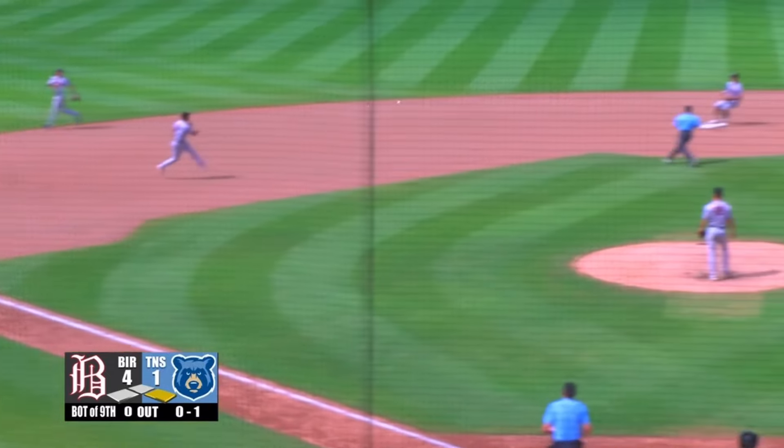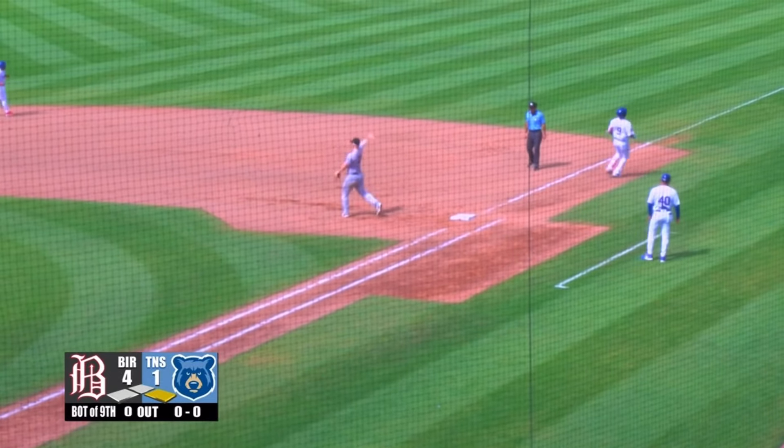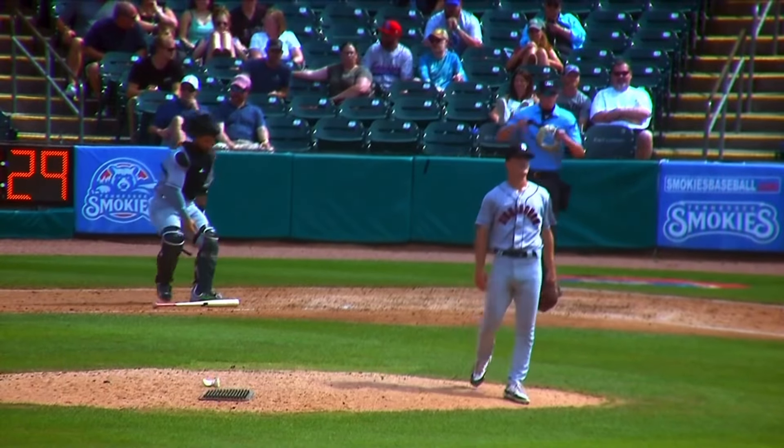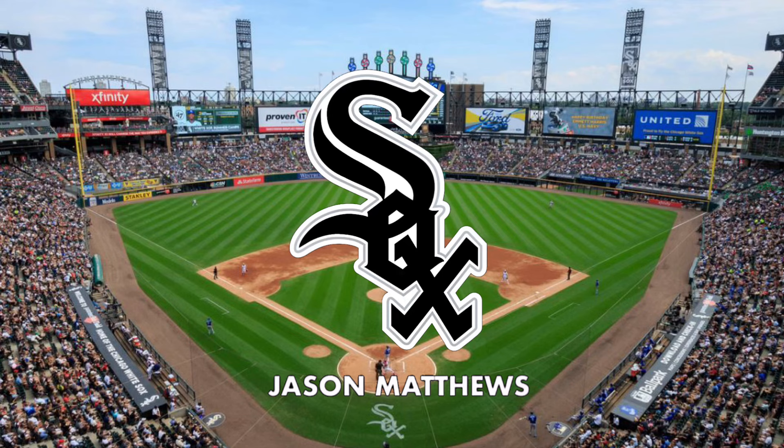Swing, ground it towards the third baseman. Matthews goes to second for one, back to first — that's a double play. It's the 50th double play Tennessee's hit into this season. And then it's the 51st double play for Tennessee. We'll be right back.